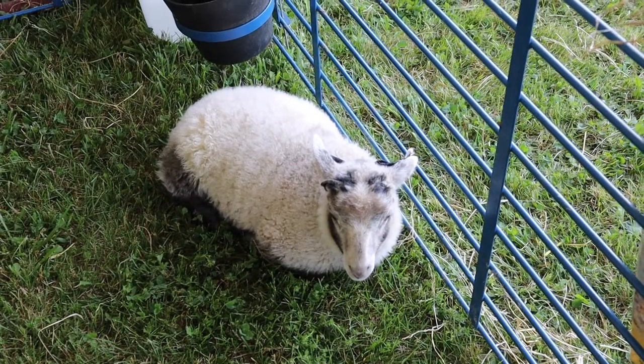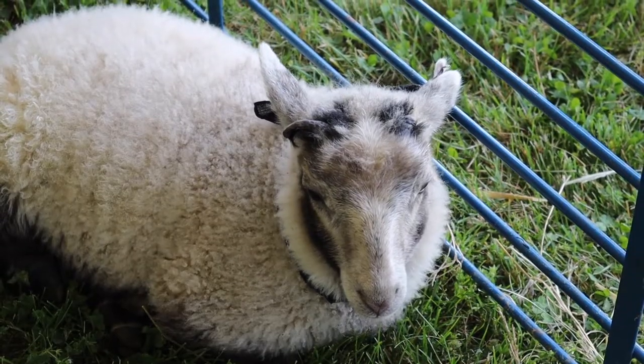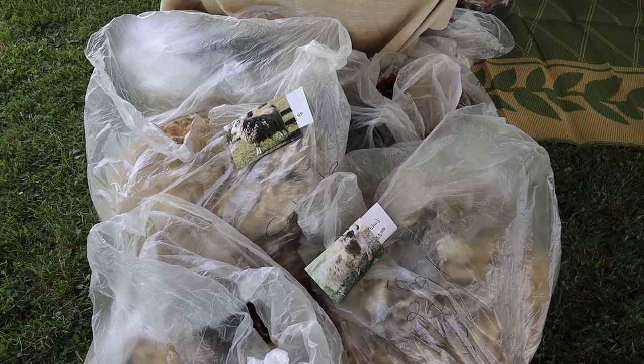And here's a Shetland sheep. And these are bags of fleece — on the bags there are photos to show you what kind of fleece it is.